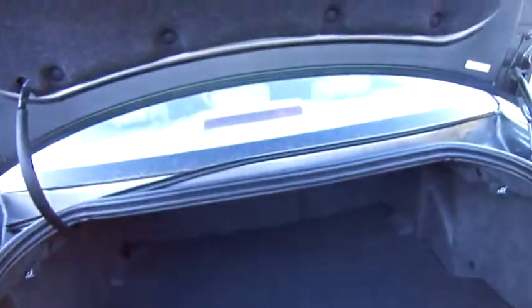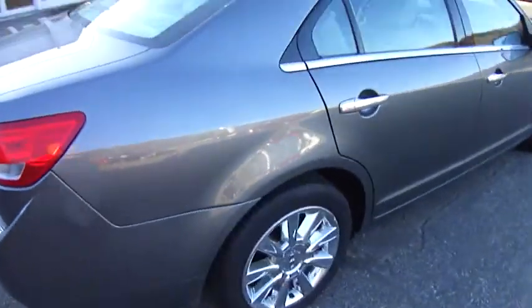Let's look in the trunk. Lots of room. Back seats fold down so they have room all the way up to the front for storage. Look down the sides — beautiful, elegant looking car.